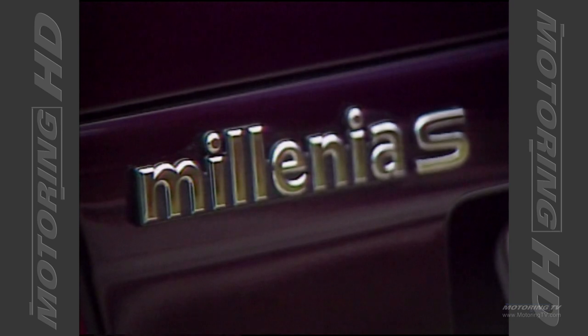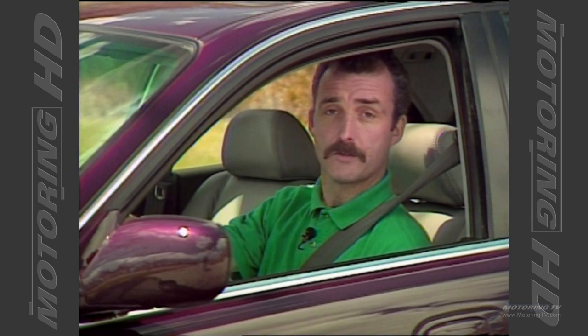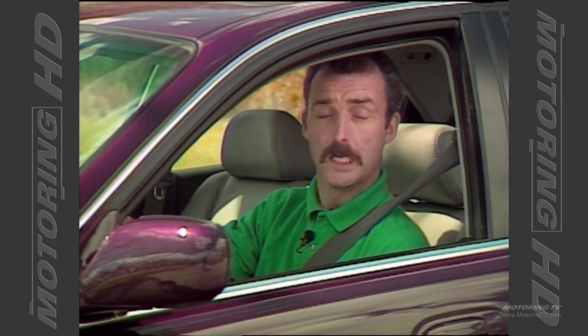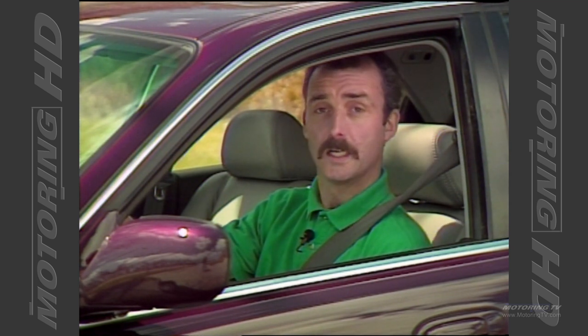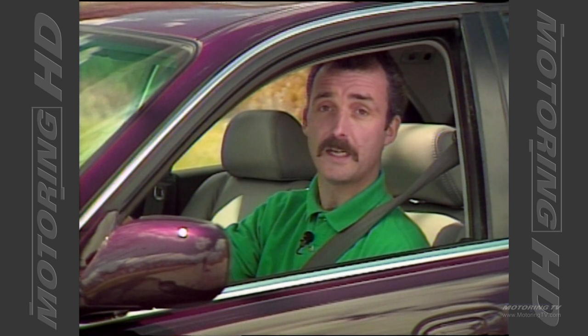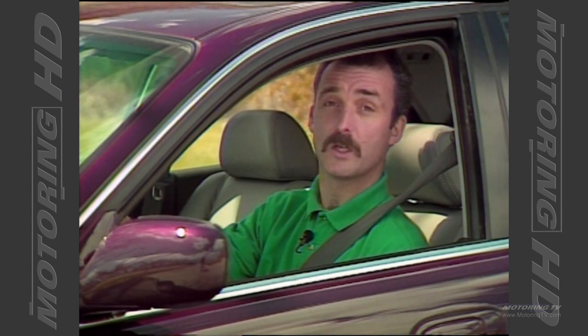That's it for this week's test drive. I think it's safe to say that Mazda have done a super job with the Millennia — so much so that I think it sounds the death knell for the 929. While Mazda insists the demographics of the buyer for the 929 and Millennia are vastly different, I beg to differ. This car runs rings around the 929, meaning we could see the end of it.